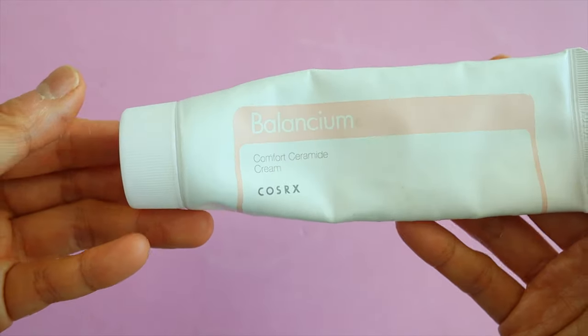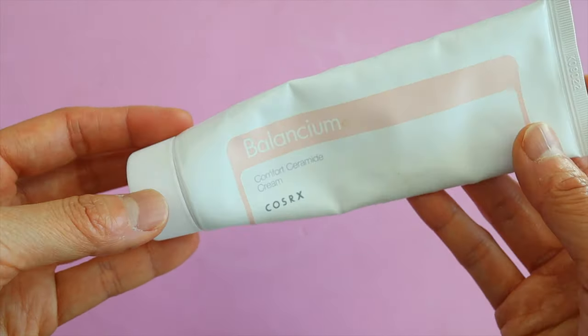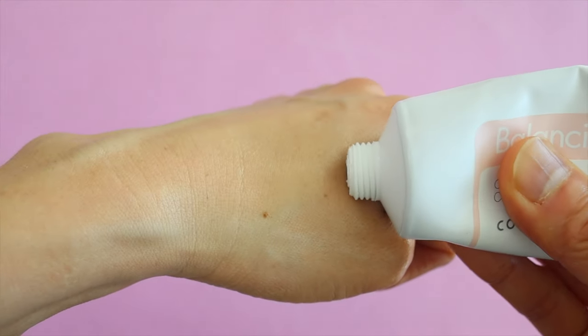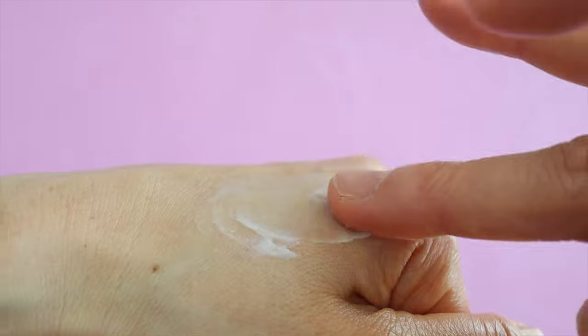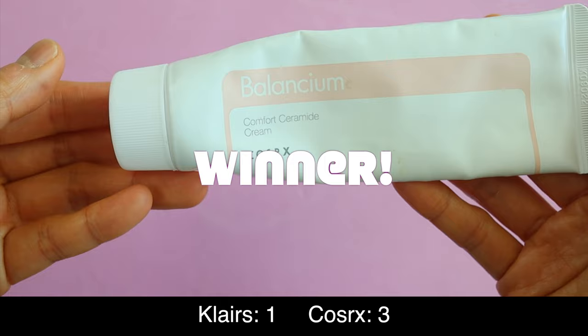The Balantium Ceramide Comfort Cream is also a rich cream but it doesn't leave an oily finish. It contains ceramides and centella asiatica that help to soothe irritation, and I like this because it really sinks into your skin well — it kind of reminds me of a thicker form of CeraVe lotion. I'm going to go with the Cosrx Balantium Cream on this one because I like the light finish.